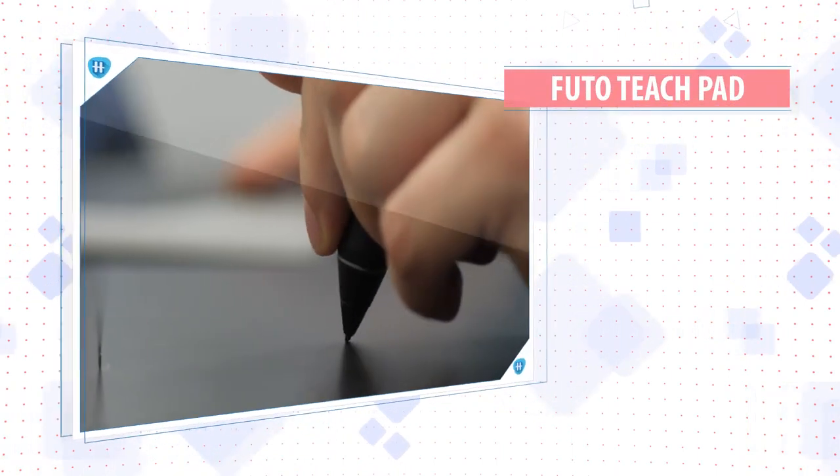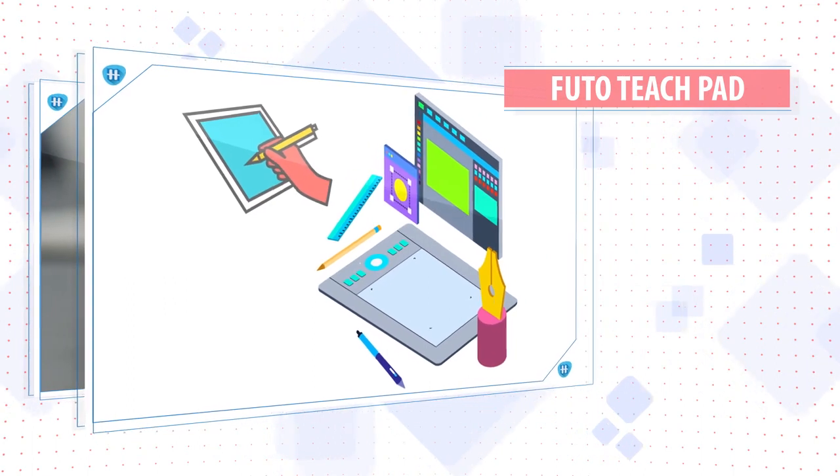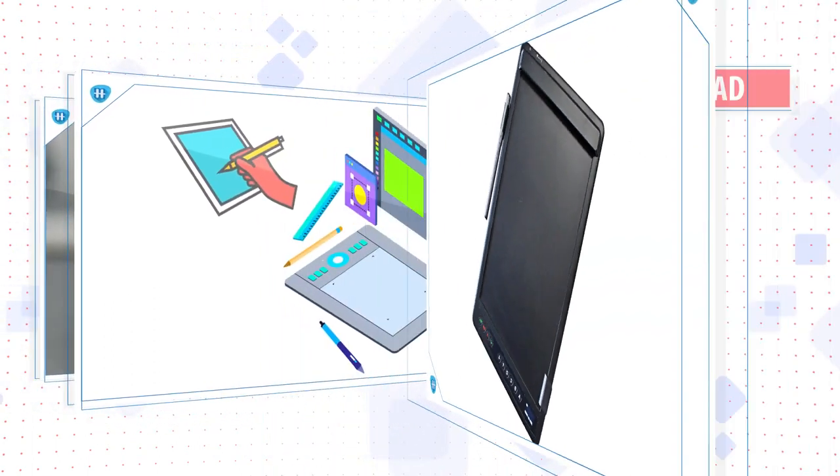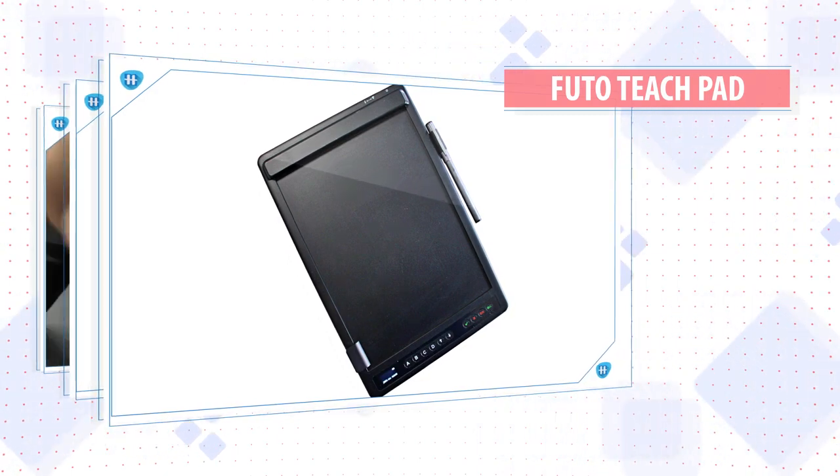FutoTeachPad is a digital whiteboard that serves the same purpose as a blackboard. It comes with a pen for teachers to write or draw illustrations that appear automatically on the student's screen, making it easy to explain concepts.